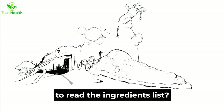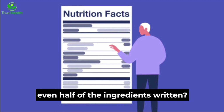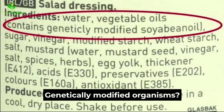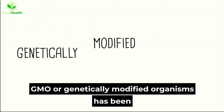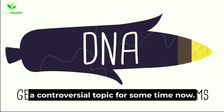Have you ever turned over your favorite box of cereal to read the ingredients list? And if you have, did you understand even half of the ingredients written? Have you ever read the words 'genetically modified organisms' or 'this food contains genetically engineered food'? GMO, or genetically modified organisms, has been a controversial topic for some time now.